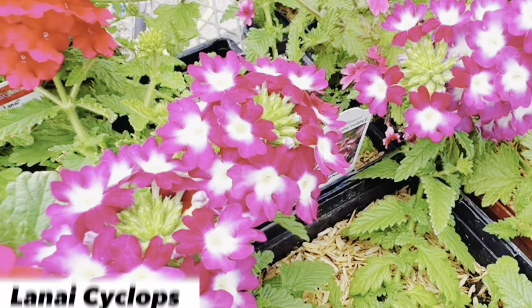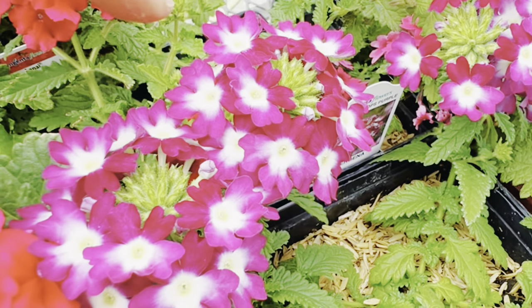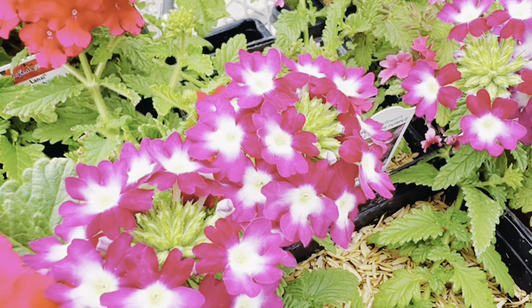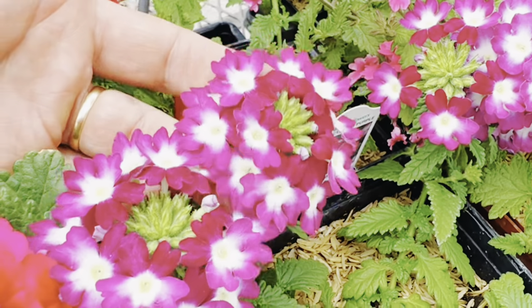Next to it we have the Lanai Cyclops. Cyclops is great because it has that beautiful white eye with the purple. And this purple matches really nicely with the deep purple, so if you want to put them together you can get a good contrast going. Absolutely stunning, and we've had really good luck with this Cyclops one.